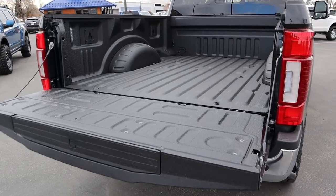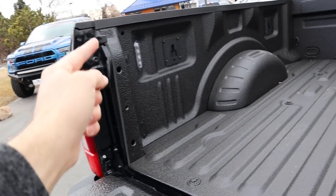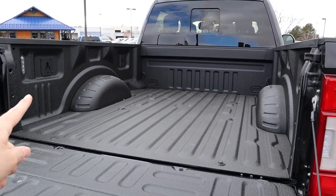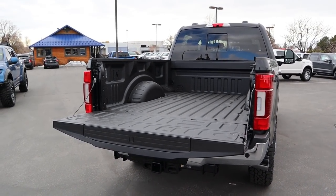Moving to the bed of the King Ranch, we have a bed liner to protect everything and LED bed lights in the back. There are brackets for cargo tie-down hooks. Payload capacity on this truck is about 3,400 pounds, and it is a six and a half foot bed.